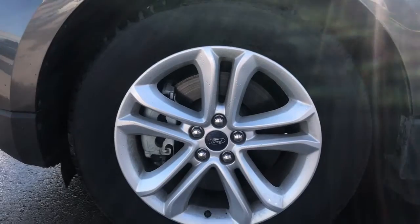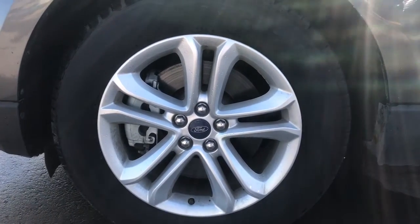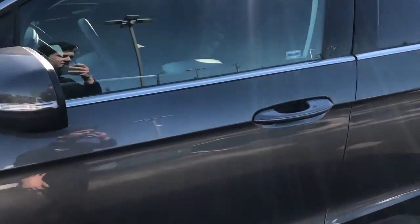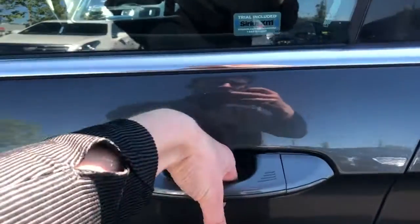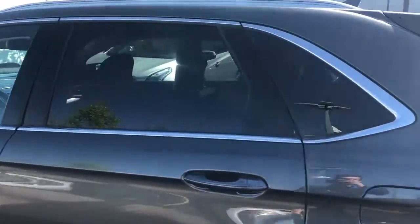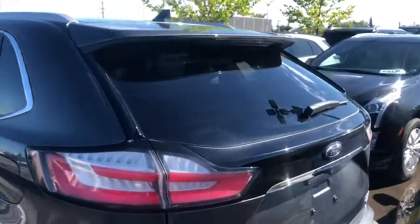Moving on to the exterior of the Edge, we can take a closer look at our alloy rims with Ford badge center caps. We also have paint-matched mirror caps and door handles. There are lock and unlock sensors on the inside front of the door handle, and rear privacy tint with a paint-matched fitting tent up top.